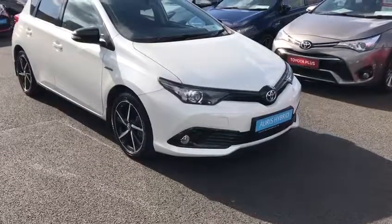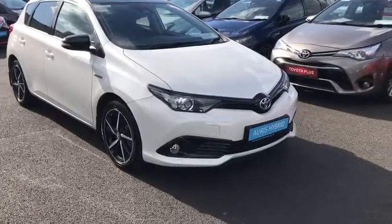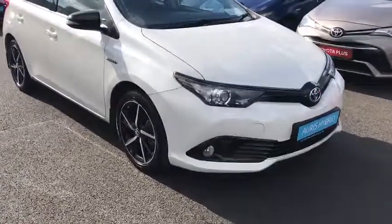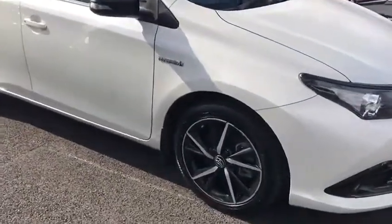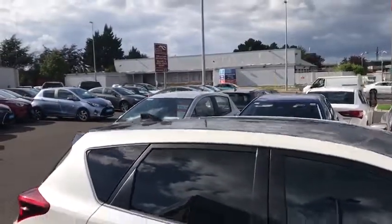Hi and welcome to Toyota Long Mile. Here we have a 2018 Toyota Auris 1.8 Hybrid. It has front fog lights, LED daytime running lights, upgraded alloy wheels, and two-tone paint — black on white.